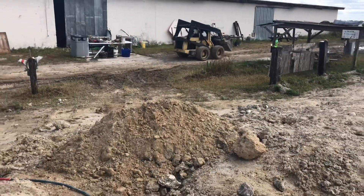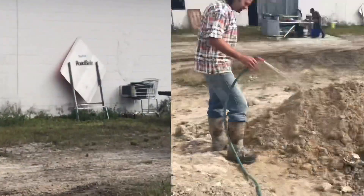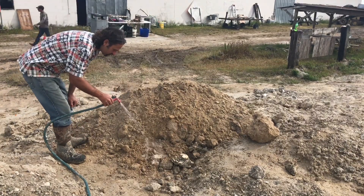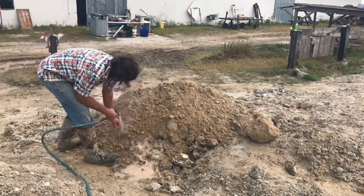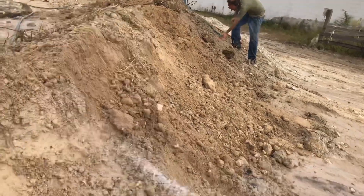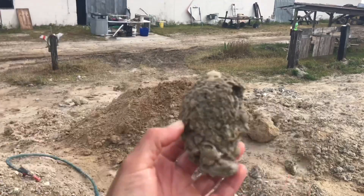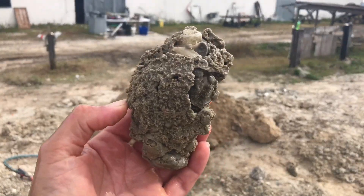We got fresh piles! Every so often Eddie will have these fresh piles of dirt brought up. These are loaded with calcite crystals and shells. You're supplied with a water hose and you can spray all day long and find these awesome fossils.